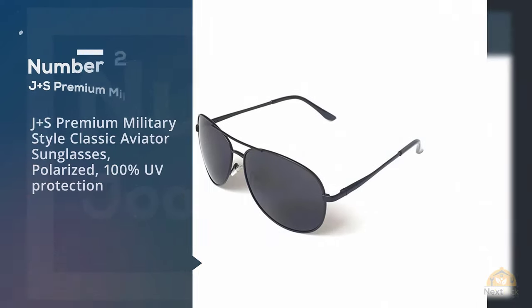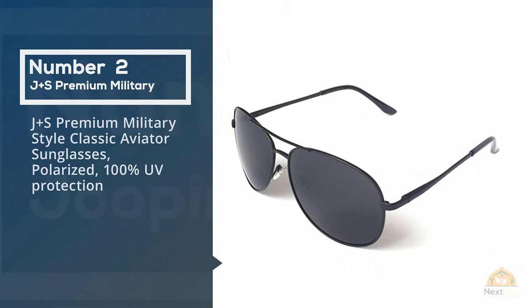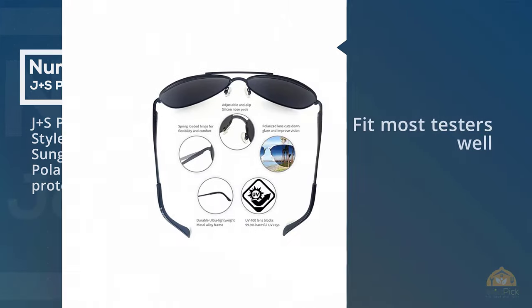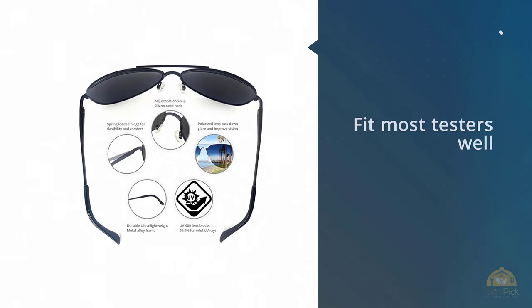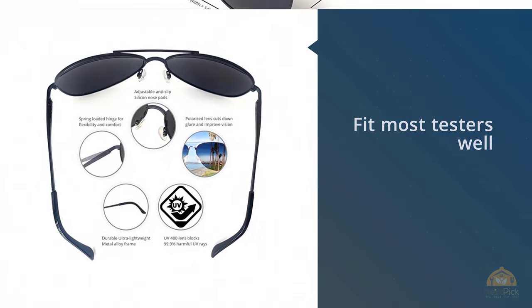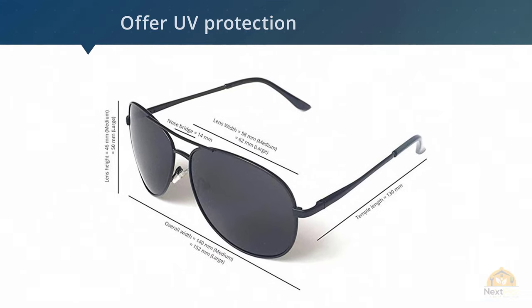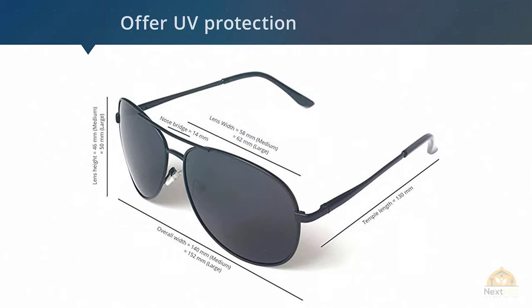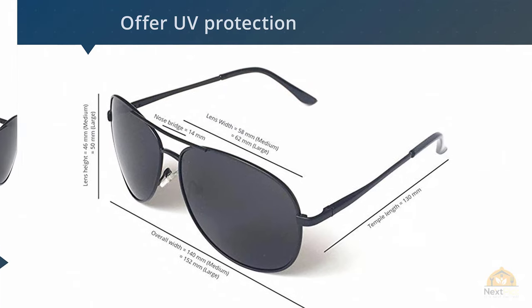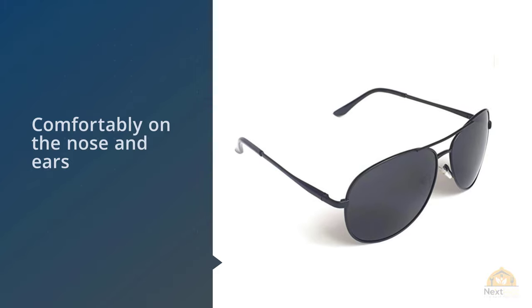Number two: J&S Premium military-style classic aviator sunglasses, polarized with 100% UV protection. Of all the different types of sunglasses tested, aviators were the toughest to differentiate because they're so similar aesthetically. Our panelists liked the $17 J&S Premium sunglasses because they were comfortable, fit most testers well, and offer UV protection and polarization at a low price, with a one-year warranty.